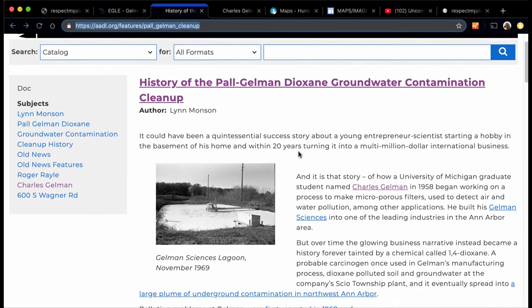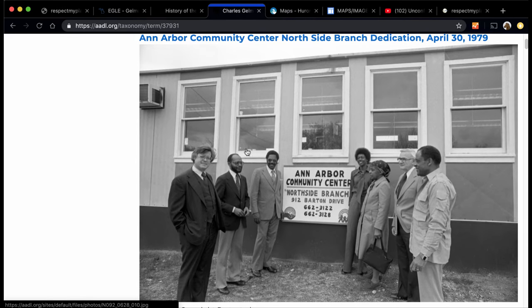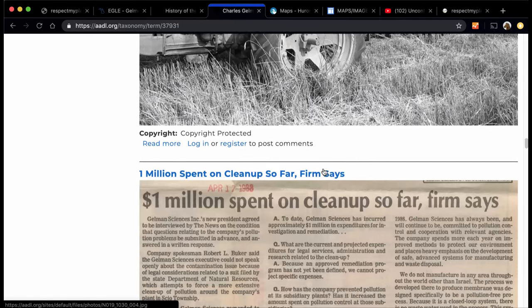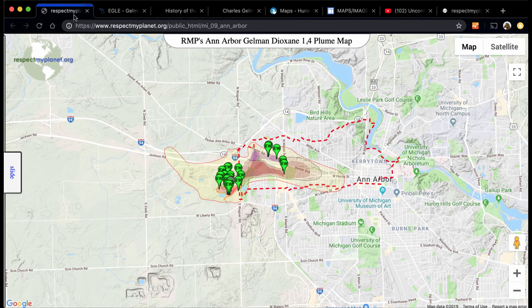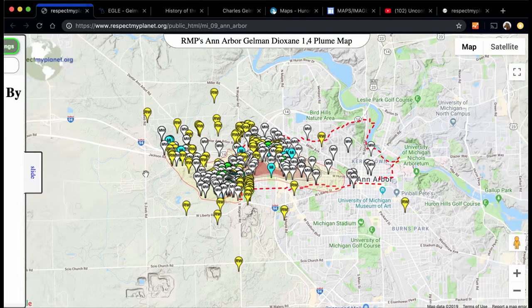This is the history of the Gelman Sciences Lagoon — that's the original nasty that polluted this entire city. This is some more from the Ann Arbor Library; that's Charles Gelman there in the summer of '63. Even in 1988, over a million dollars had already been spent. A lot of money has been spent to collect this data, and now RMP puts that data into play where you can really see and drill down to learn more about the hydrology and water contamination in the city of Ann Arbor.